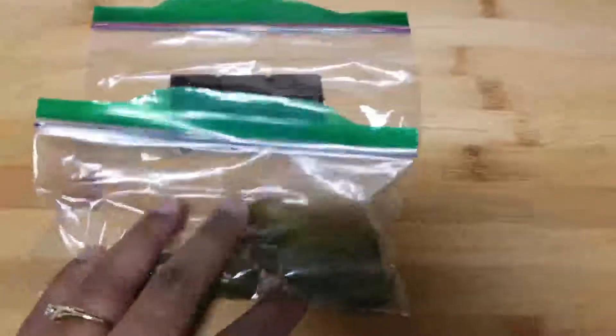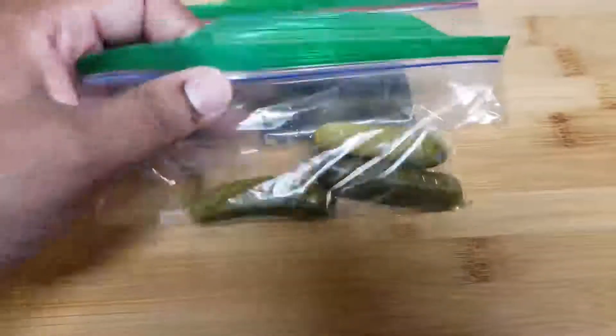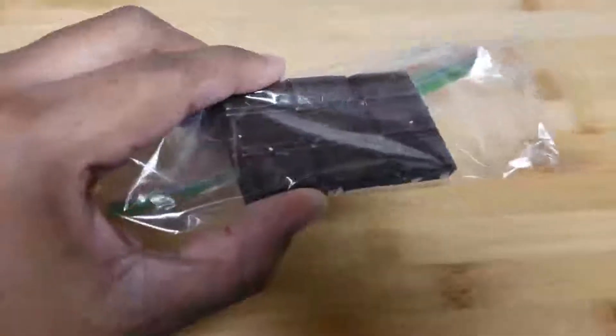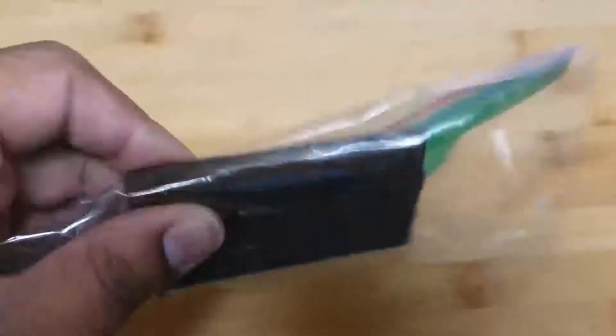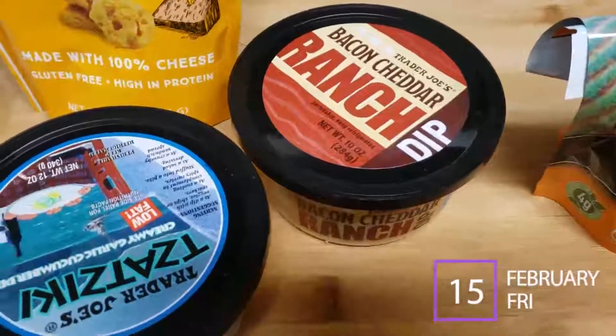For her afternoon snack, I gave her three mini snacking pickles and half a serving of Lily's almond flavor dark chocolate. She really likes dark chocolate so it's like a treat without all the guilt. That's what she's having today for breakfast, lunch, and snack.